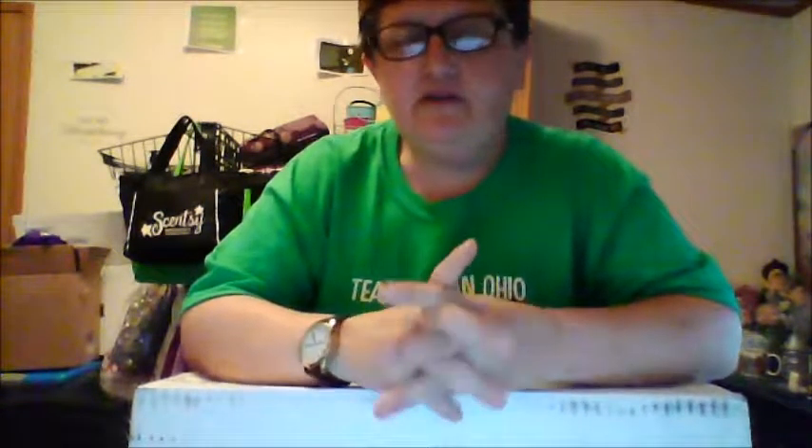Hello everyone, it's Angela Neidig, your independent Scentsy Consultant. I haven't made a video in a while, but guess what time it is? That's right, if you read the title, you know — Scent and Warmer of the Month.